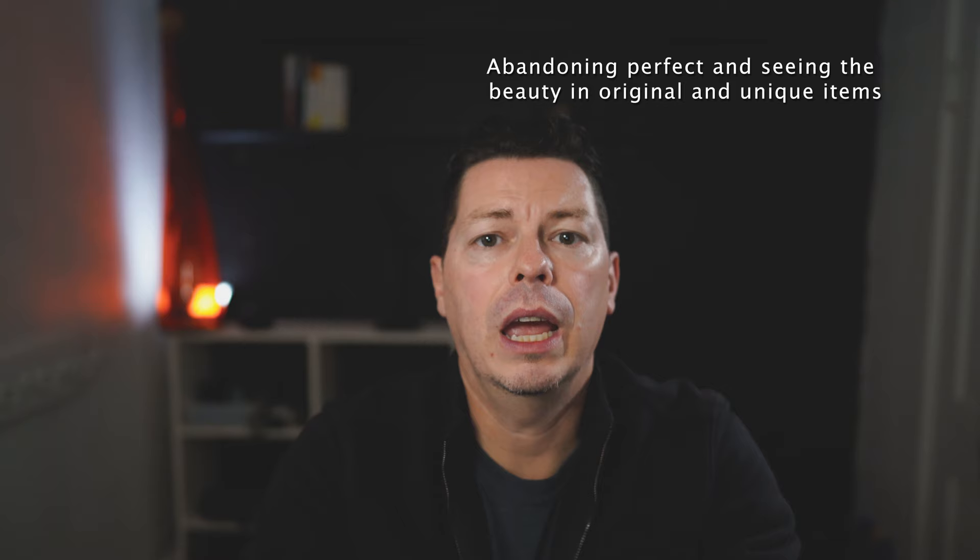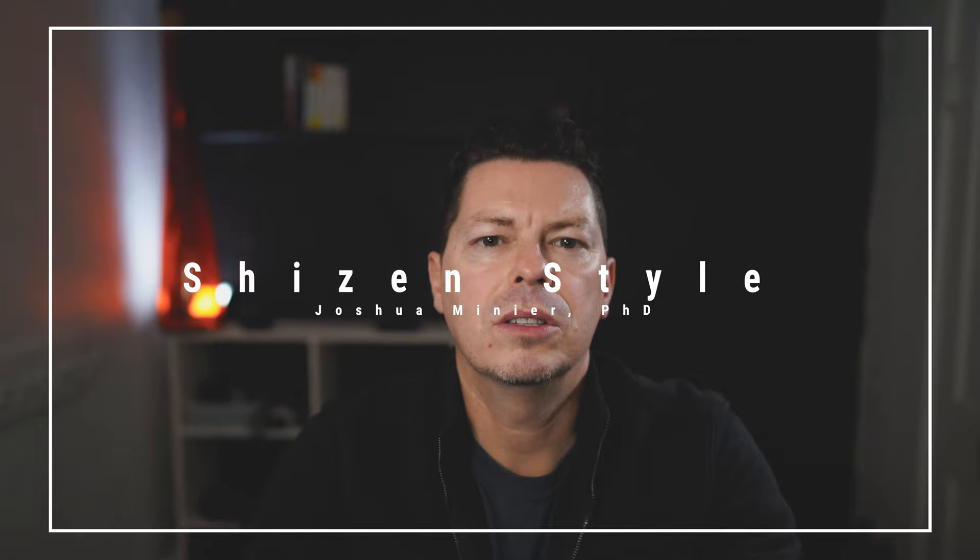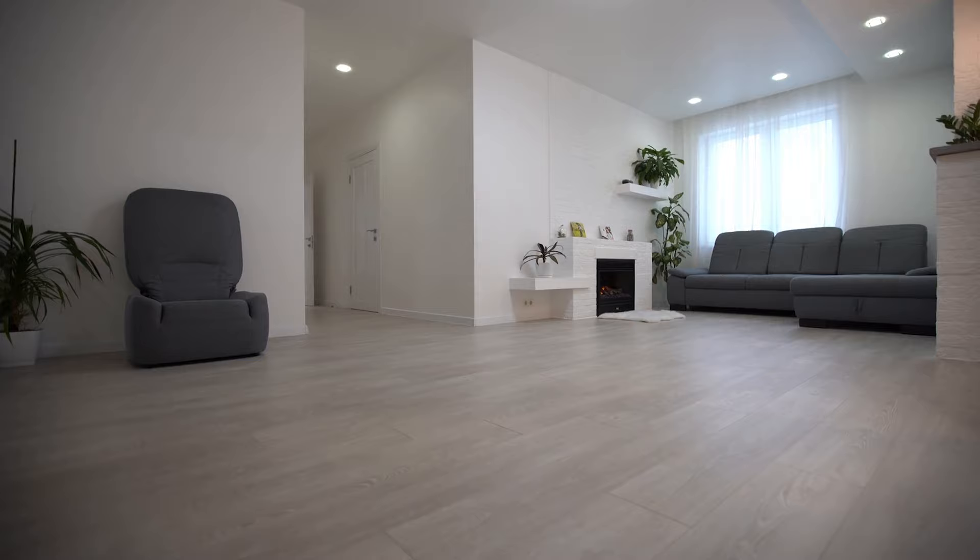So let's talk about a wabi-sabi lifestyle. We need to first understand the notion of abandoning perfect and seeing the beauty in original and unique items. It is a subtle elegance and sophistication that is done confidently in a non-flashy way. At ShizenStyle, we like to think of this as the perfect blend between natural and contemporary. It's not purely minimalistic without function and it's not sterile without beauty, but it is a lifestyle that allows you to get rid of the non-essential items and focus on and highlight the authentic and original aspects that define your life and who you are.